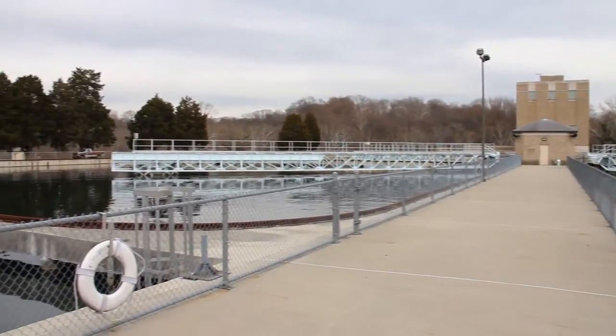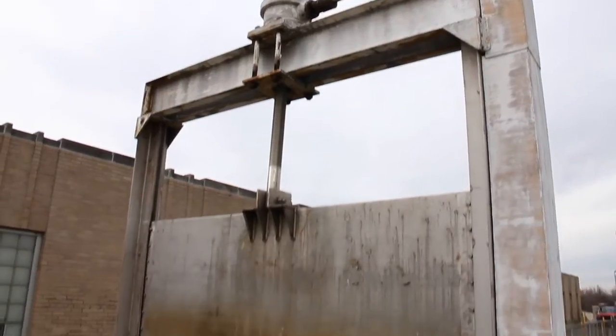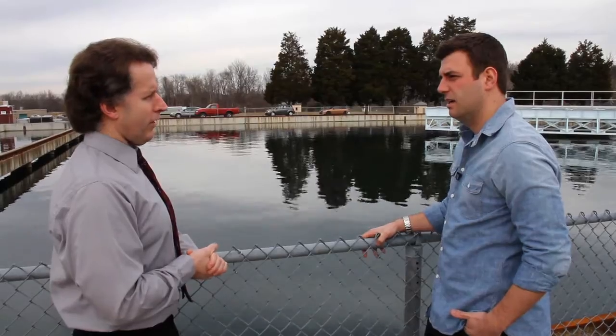Do we ever pick up any fish, or are those filtered out before we get here? Fish could make it up into this stage — usually not by going through the pumps — but occasionally we'll see a fish in this part. The next step in our treatment process will remove fish and other things too.